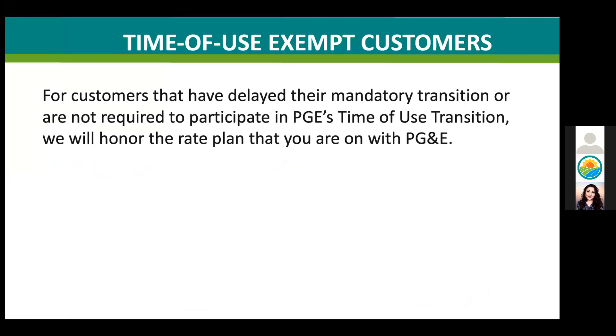For customers who have delayed their mandatory transition or are not required to participate in the statewide time-of-use transition administered by PG&E, the default option is to have our new CCC generation rates applied to the periods of our old time-of-use plan or tier rate plan known as E1. Your other option is to opt for the seasonal flat rates — one cost for the summer and another for the winter. The only exception is the traditional residential E1 tier customers, who will have a single CCC generation price throughout the year. We are honoring legacy rates that customers have with PG&E.